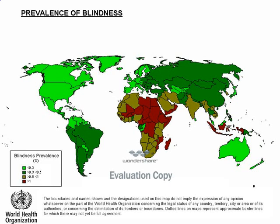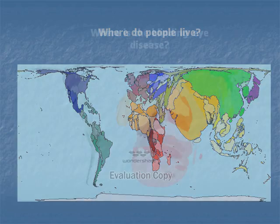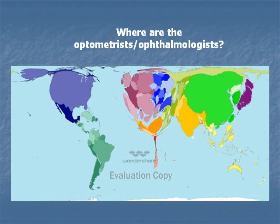The highest prevalence of blindness, shown by the dark red colour on this map, is predominantly in areas of poverty, particularly in Africa. This inflation map shows where people live. If we look at where those who live with blinding eye disease compared to where the resources are to treat blinding eye disease, there is clearly a huge disparity, particularly in Africa.